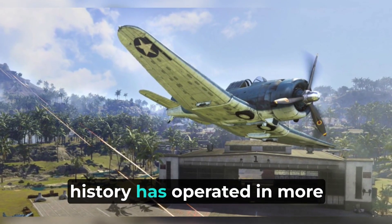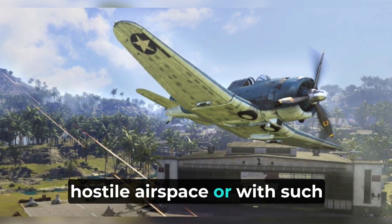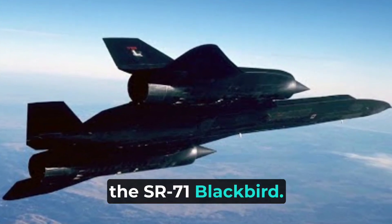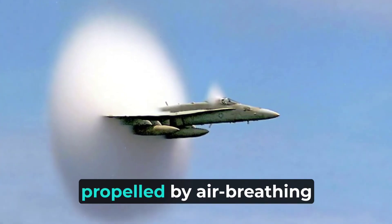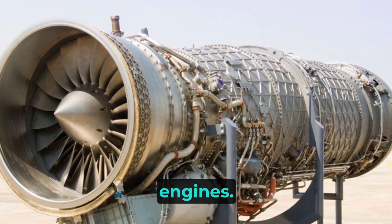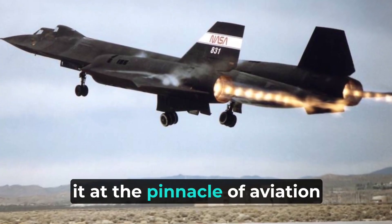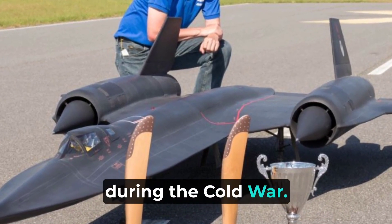No reconnaissance aircraft in history has operated in more hostile airspace or with such complete impunity than the SR-71 Blackbird. It is the fastest aircraft propelled by air-breathing engines. The Blackbird's performance and operational achievements placed it at the pinnacle of aviation technology developments during the Cold War.